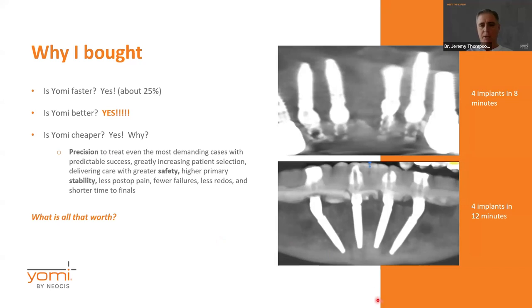Here are a couple of examples. These implants down here were done within the first month of me having the robot on a patient — it took 12 minutes to place those four implants in a textbook perfect all-on-four situation. The one above was a few months down the road with a little more practice. I wasn't going for time — this is just the normal flow — but these four implants took eight minutes to get in.